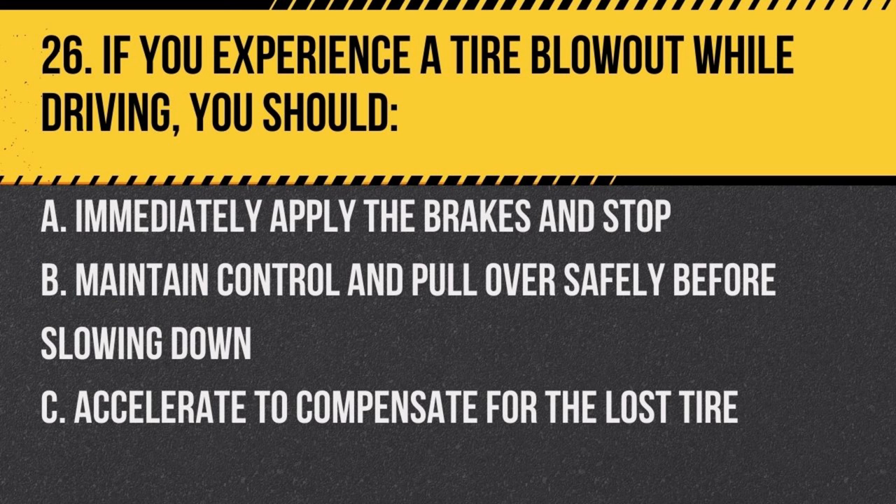Question 26. If you experience a tire blowout while driving, you should: a. immediately apply the brakes and stop, b. maintain control and pull over safely before slowing down, c. accelerate to compensate for the lost tire. Answer: b. maintain control and pull over safely before slowing down. Panicking and braking suddenly can cause a loss of control.